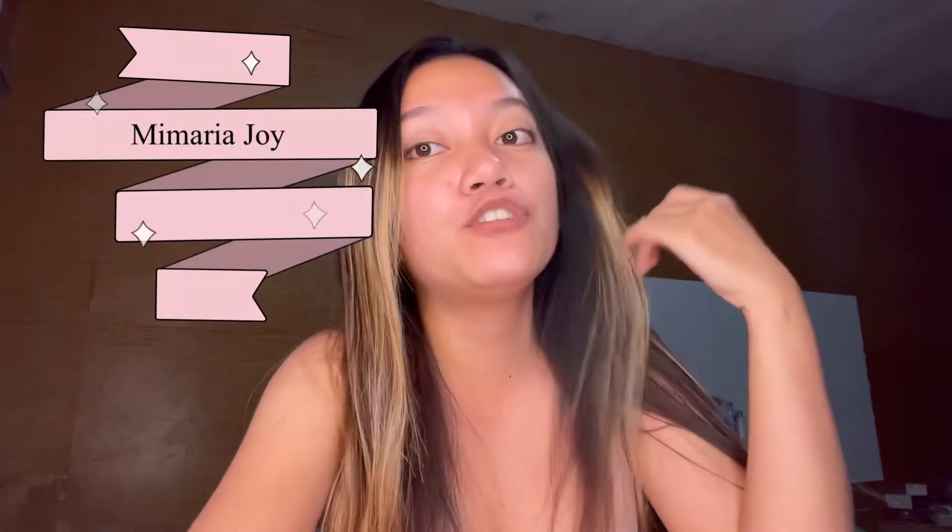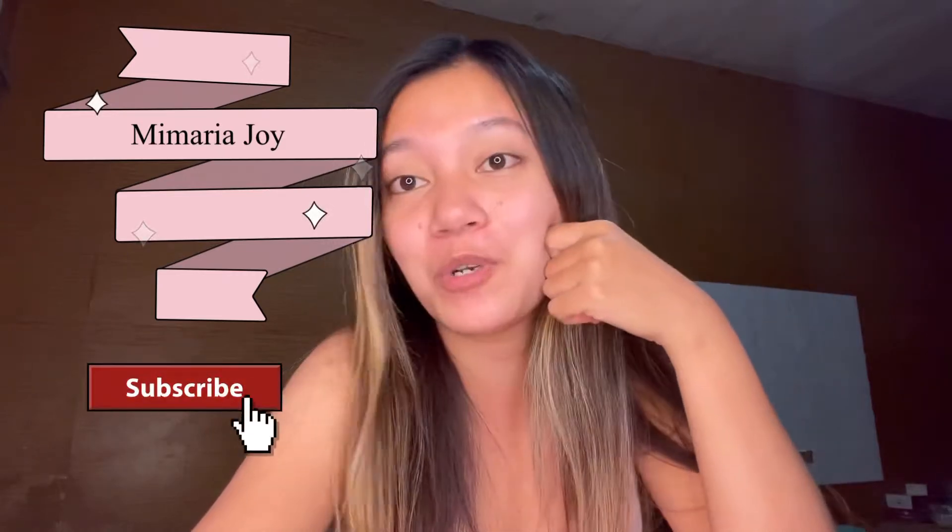Hello sunshines! Welcome or welcome back to my YouTube channel. If you're new here, my name is Mimari, and you should totally subscribe and join the sunshines.